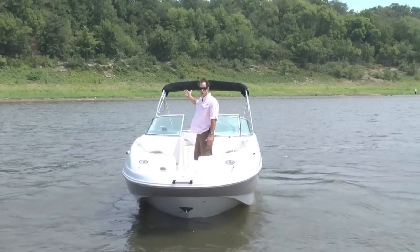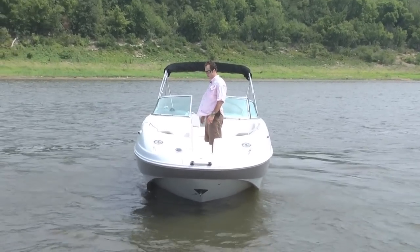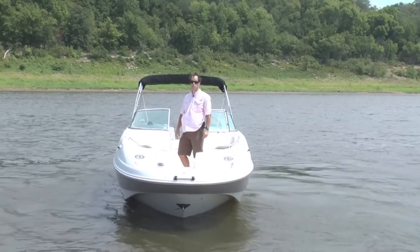Large ski locker. The Bimini top is enormous — I'll open that up and we'll shoot a quick shot of that. It does have snap-on covers and it comes on a tandem axle trailer.